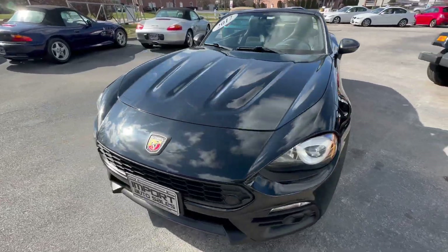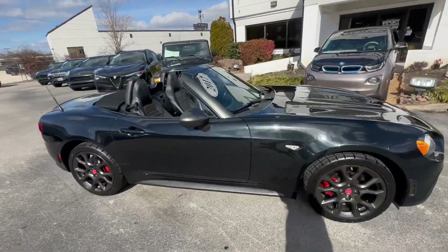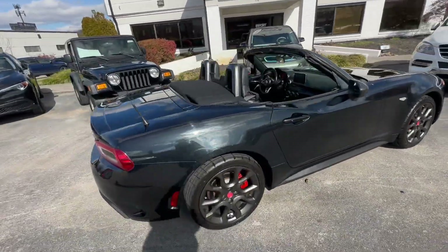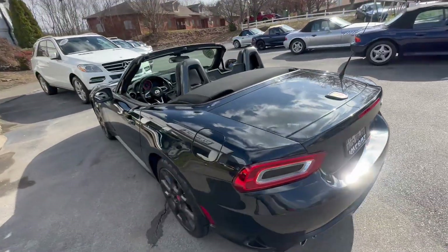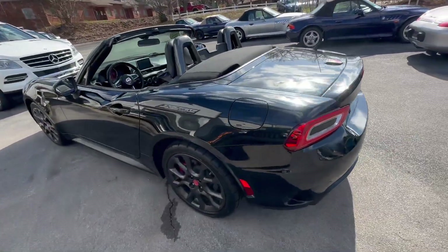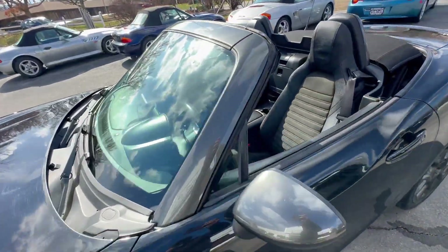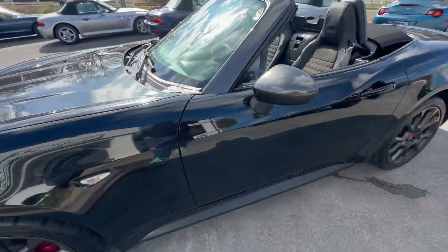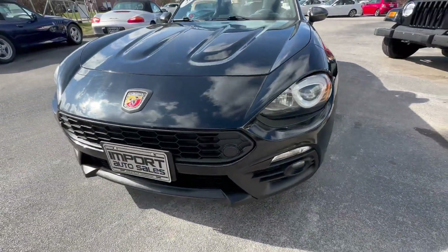This is our 2017 Fiat 124 Spider Abarth package — gorgeous black on black example. This is the top-of-the-line trim level with an incredible set of gunmetal wheels. The A-pillar around the windshield and the mirrors are the same color, with lots of detail. It's got a turbo four-cylinder engine.